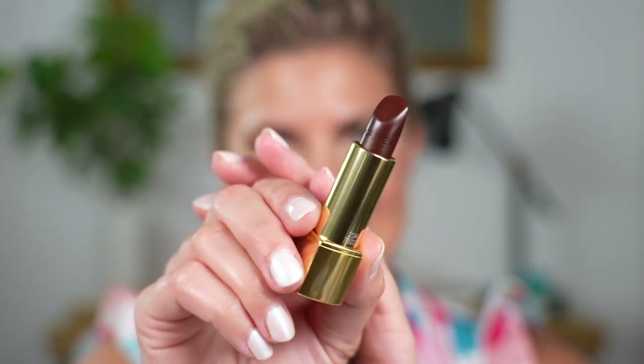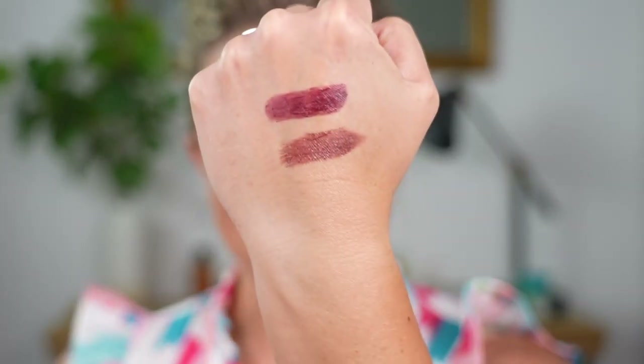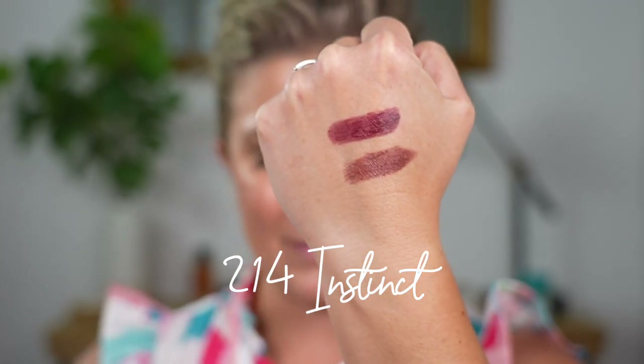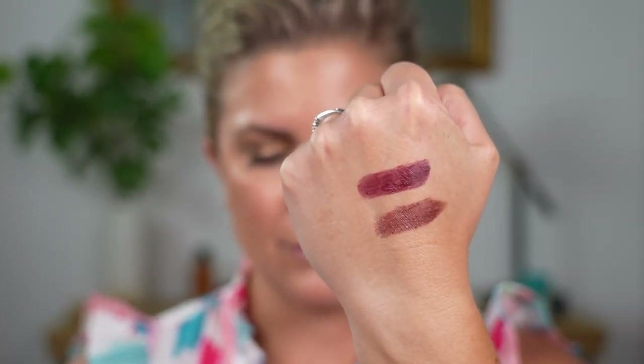This is 214 — it looks super dark, but I had to try it too. It's a little more sheer in pigment, I feel like, more brownie. The other one's more plum. So the first one is 204, then 214.